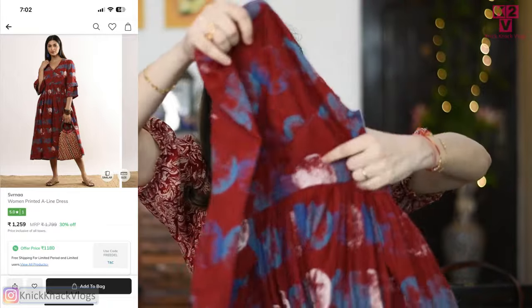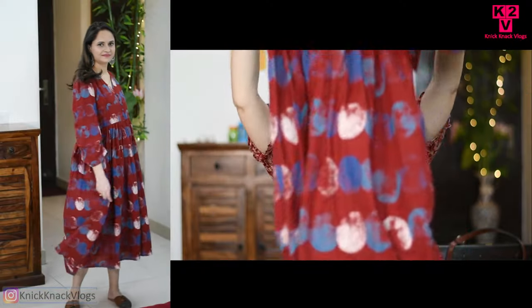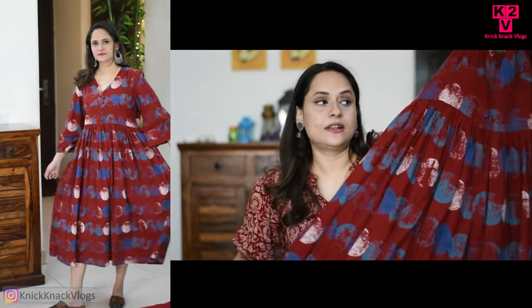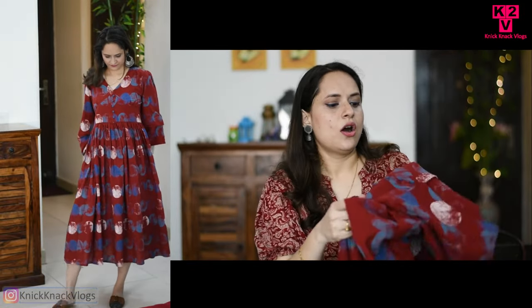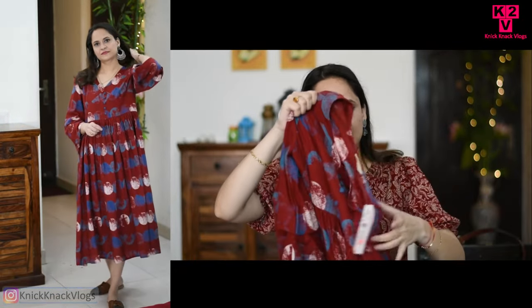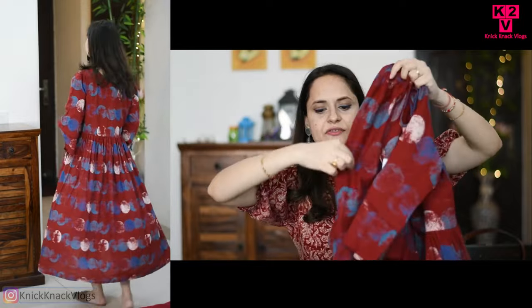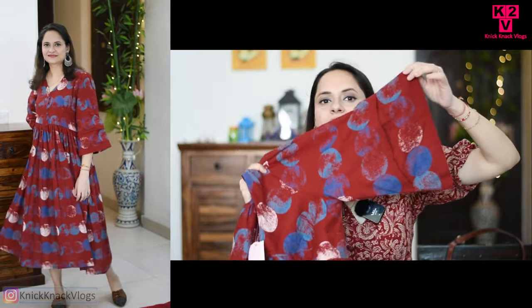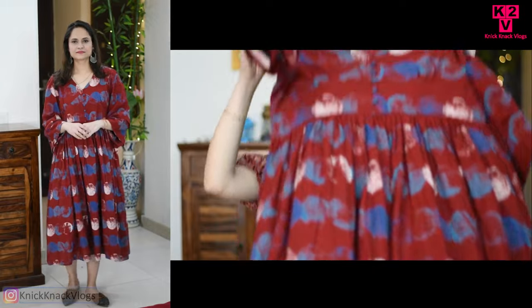Let's move on to the next dress. This is a red maroon dress — it's a skirt-type style. You can wear it as a dress or as a skirt. The fabric is also pure cotton. It has sleeves and a great neckline design with buttons in a V-shape. The sleeves are also very stylish. It is a little bit loosely fitted.